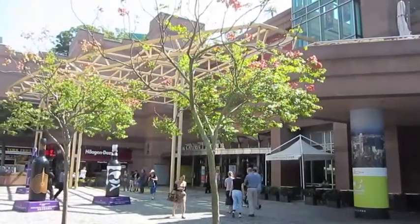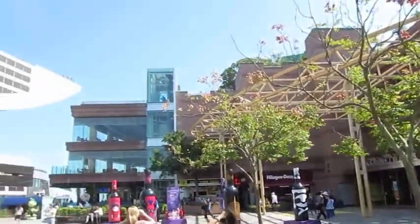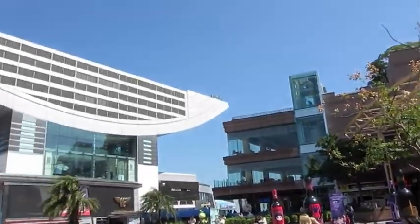After you're done enjoying the views, the peak also offers a gallery of shopping area, restaurants, museums, and cafes to also keep you entertained.